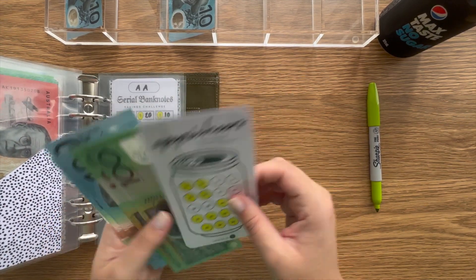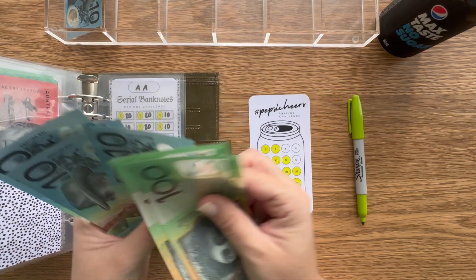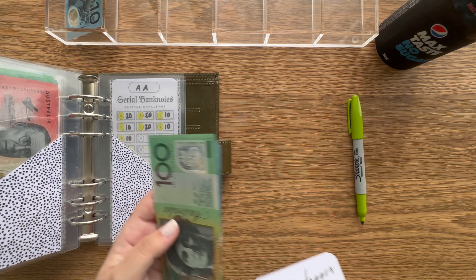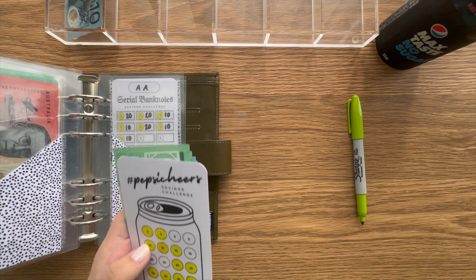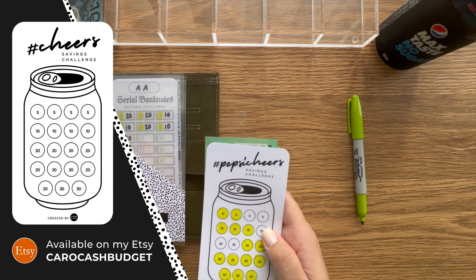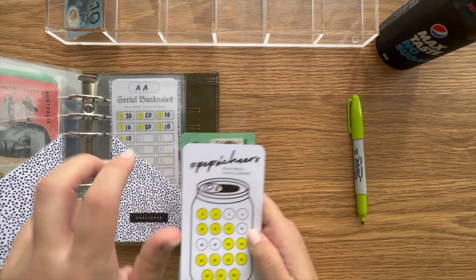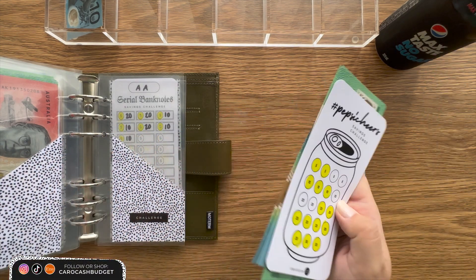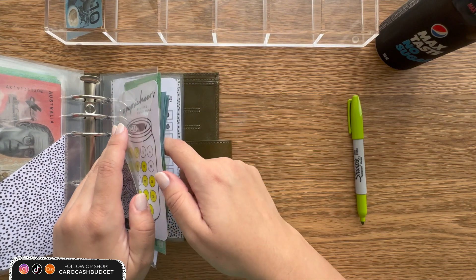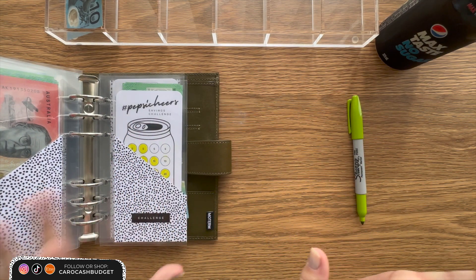Pepsi Cheers is up next and that's going to get $10, bringing it to $40. I see a lot of people downloading and making purchases for the Cheers challenge. I also did an alternate version called just 'Cheers' because a few people said they love it but don't drink Pepsi. For me it's just fun — Pepsi Cheers, save $300 and put it towards whatever you want. Some people use it as an alcohol fund or to top up beverages. So now there's a plain Cheers version too — you can do whatever you like with that one.